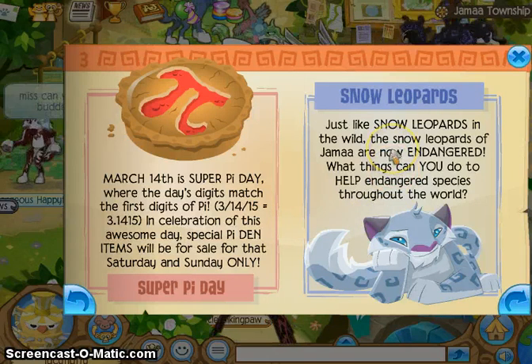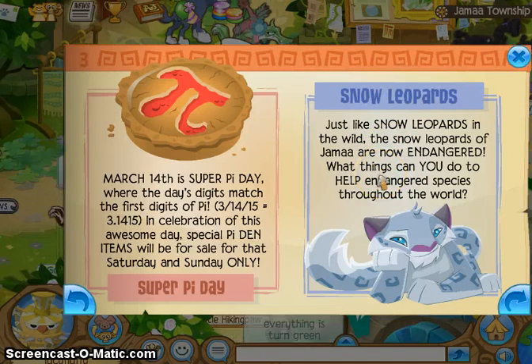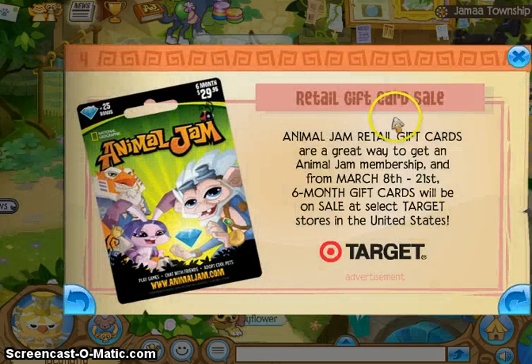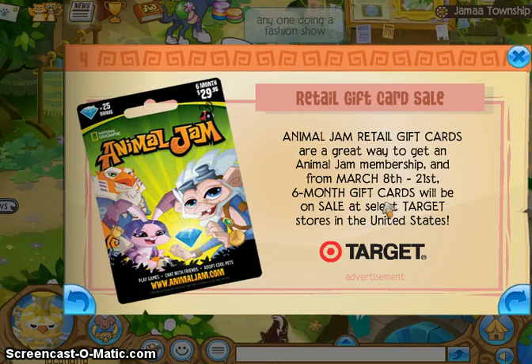Just like the snow leopards in the wild, the snow leopards in Animal Jam are now endangered. What things can you do to help endangered species throughout the world? Also, Animal Jam retail gift cards are a great way to get a membership, and from March 8th to 21st, six-month memberships will be on sale at select Target stores in the United States.